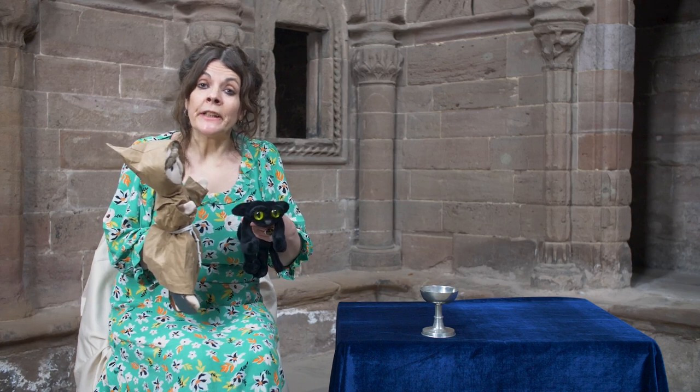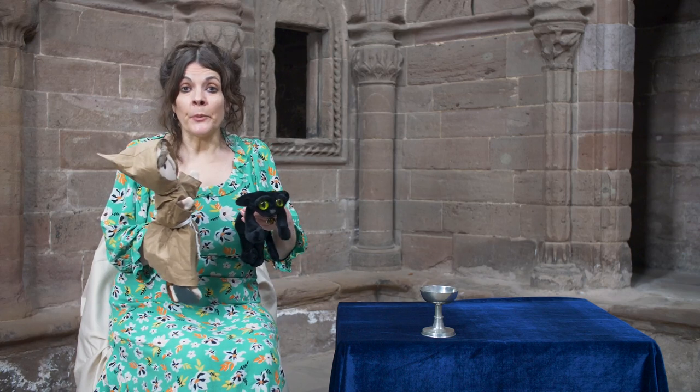I think it's time for a story, for there are stories everywhere. And this is the story of Ruth and the Chalice. Would you like to hear it? I think Ruth and Brother Mungo would.